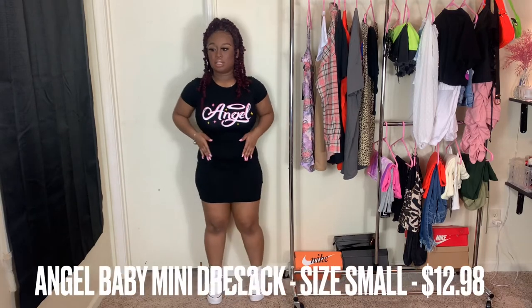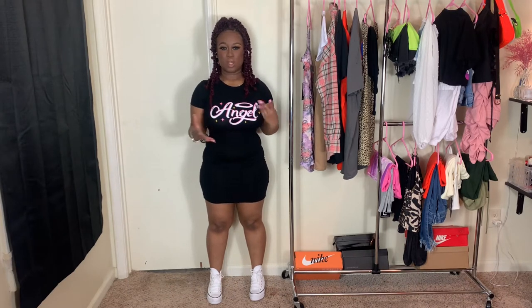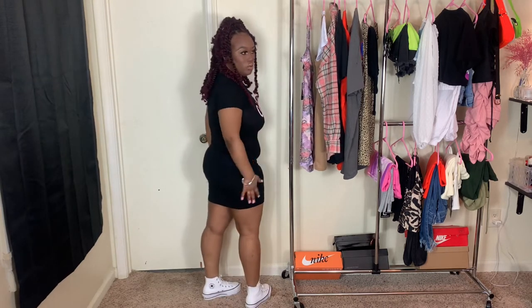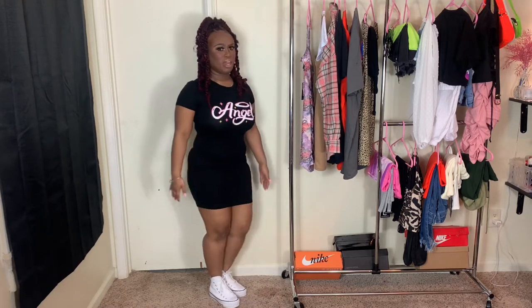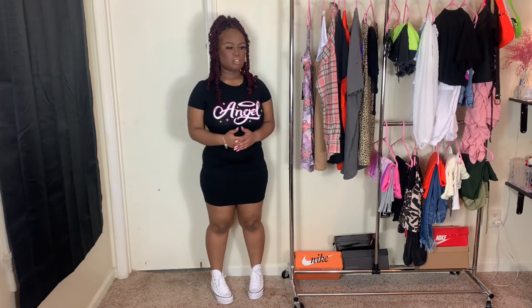I'm actually going to start with the dress I have on now, which is from Fashion Nova. It's basically just a black bodycon mini dress and it says 'Angel' on it. It's giving me like early 2005 vibes. Don't mind me looking over here — I'm trying to look in the mirror to make sure I look good for you guys on camera. It's really, really cute, and I don't really remember how much I paid for it, but if I'm not mistaken it was around ten to fifteen dollars.